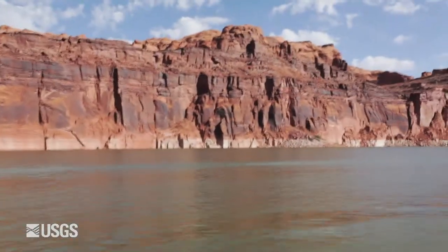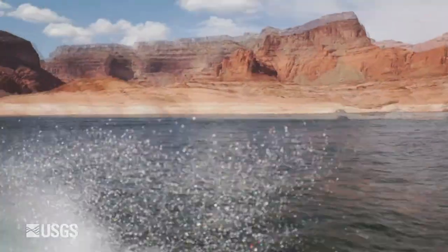USGS looks forward to partnering with the National Park Service for future projects and monitoring its conditions. Thank you.